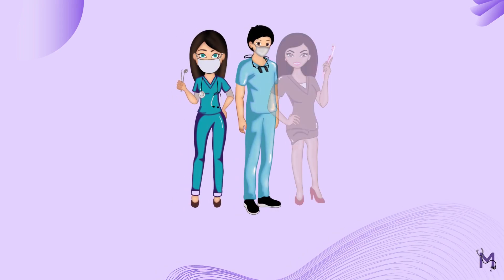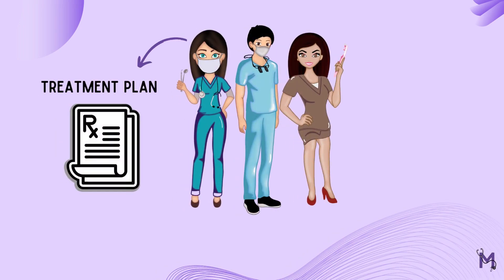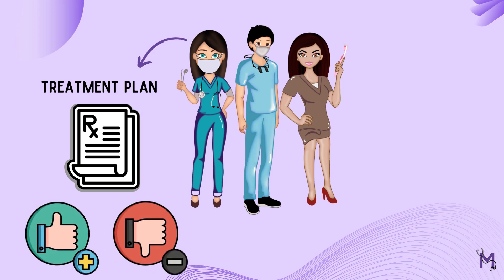The dentist and dental staff need to explain the treatment plan clearly to the patient and highlight the benefits and risks of each step.